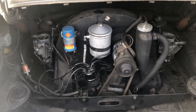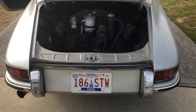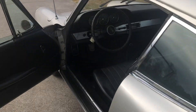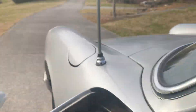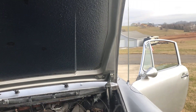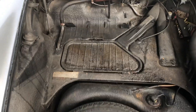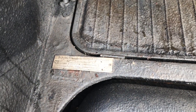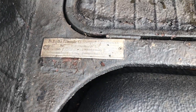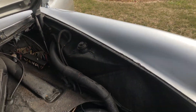I am missing the air cleaner for the car.